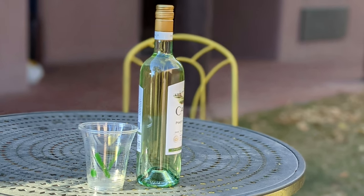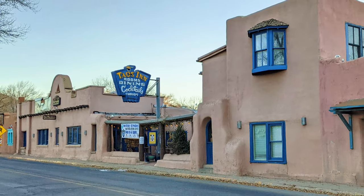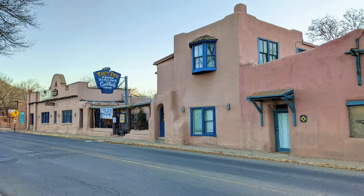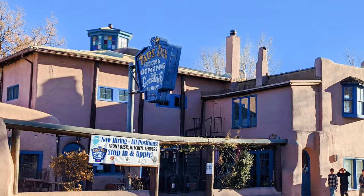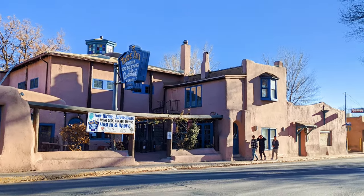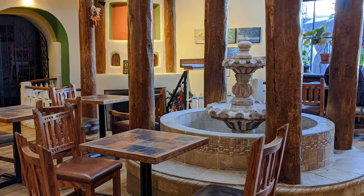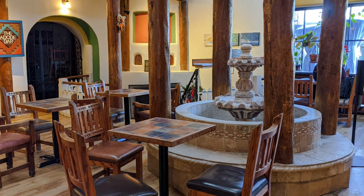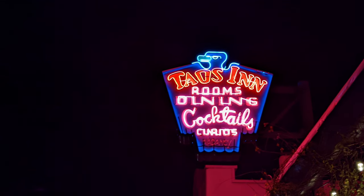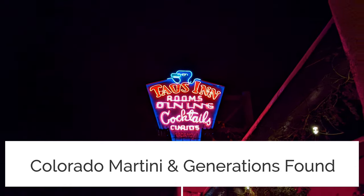If you're looking for a romantic getaway, we highly recommend Taos, New Mexico and the Taos Inn. The inn is hopping at night with locals, guests, and other tourists. The food and drink are excellent and the ambiance — well, it's hard to beat. Make sure to check out all our videos on Taos, New Mexico. You can find them on the channels Colorado Martini and Generations Found.